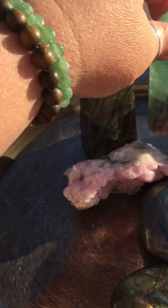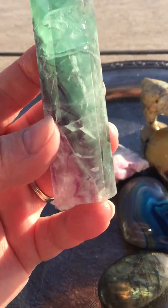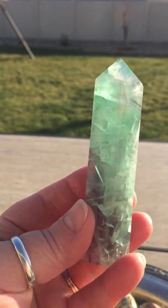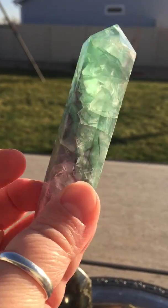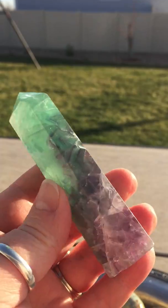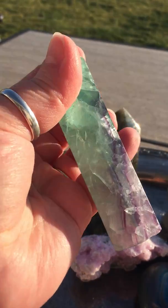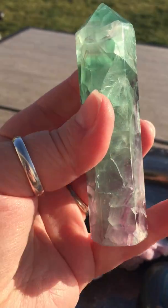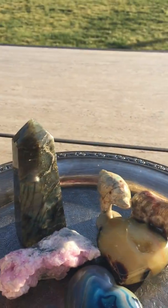Then next we have a fluorite generator point as well. See the beautiful blue, green, purple color in there? It's just gorgeous. It's a pretty good size — there it is in my hand. I love fluorite.